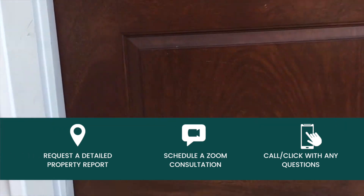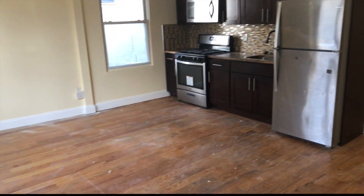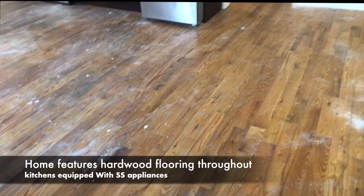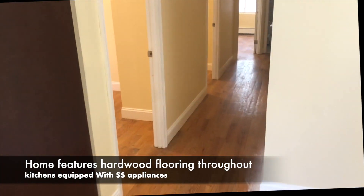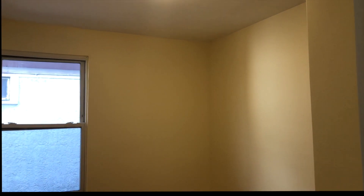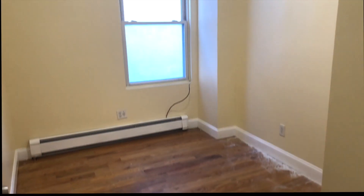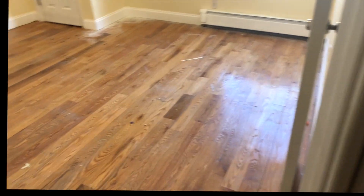So here we are on the first floor. It is an open concept — hardwood floors, a kitchen and living room combo. We have the first bathroom, baseboard heating, just painted so you can just move in. There's a second bathroom over here, and we have the master bedroom in the back.